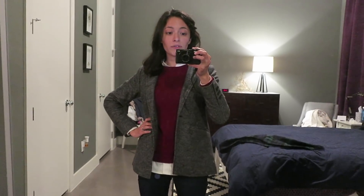Apologies for missing Monday — it's already Tuesday — but I will film what I wear for the rest of the week.